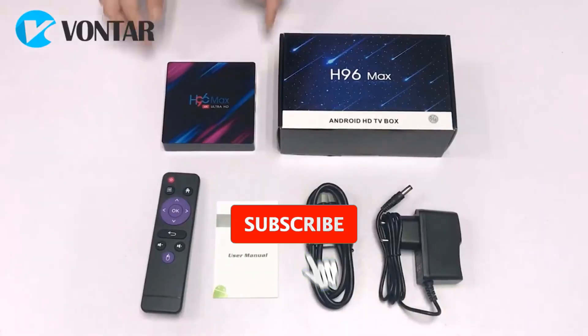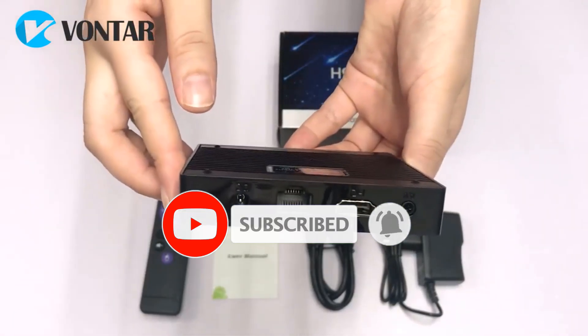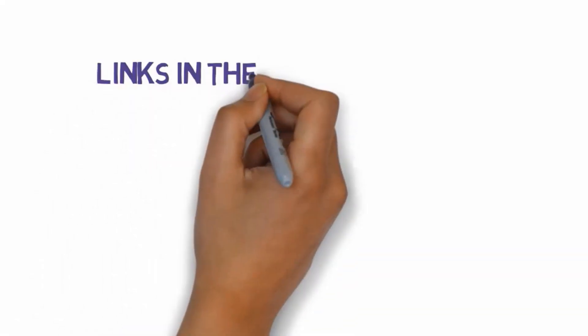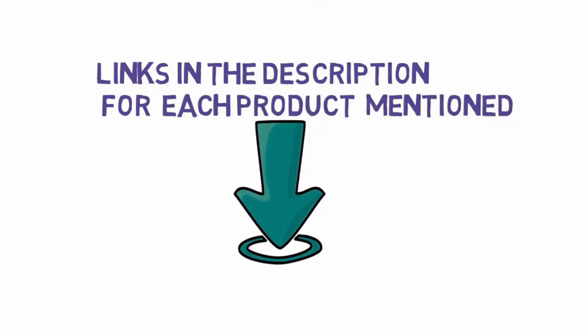Are you looking for the best Android TV box? In this video, we will look at some of the best Android TV boxes on the market. Before we get started, we have included links in the description, so make sure you check those out to see which one is in your budget range.